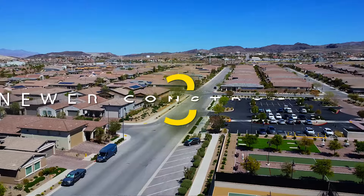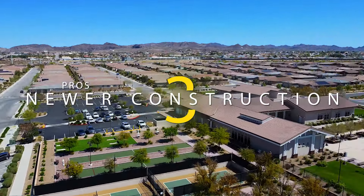The third pro to living in Heritage at Cadence is the fact that this is a newer construction community. Because the homes started development back in 2015, none of the homes are more than 10 years old. So you're going to get newer mechanicals, newer cosmetics — definitely something to consider if you are leaning towards having a newer home.